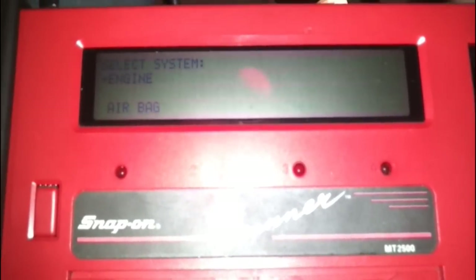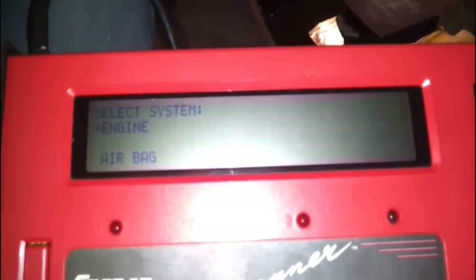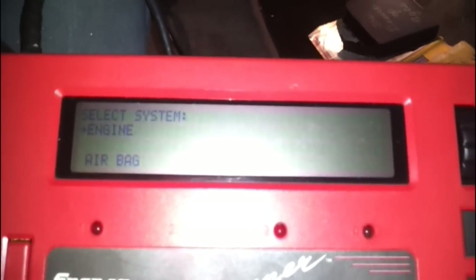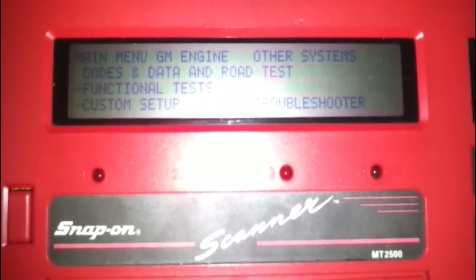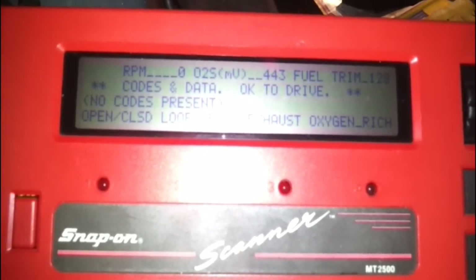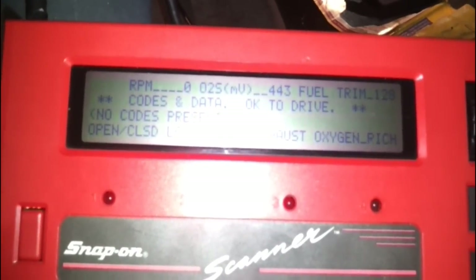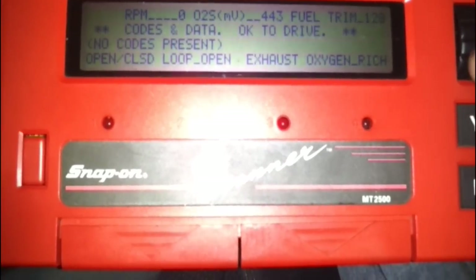Hopefully the glare isn't too bad on this. I've got my MT2500 hooked up. This is an OBD1 scanner — a newer style scanner for '96 and up won't do you much good. As a quick reference, I want to see if I have any codes. There are other methods for retrieving codes; I can demonstrate that later. Let's go into engine — code data and road test. No codes present. I was hoping to find a code in here, because I was kind of leaning towards that mass airflow not metering the air correctly.